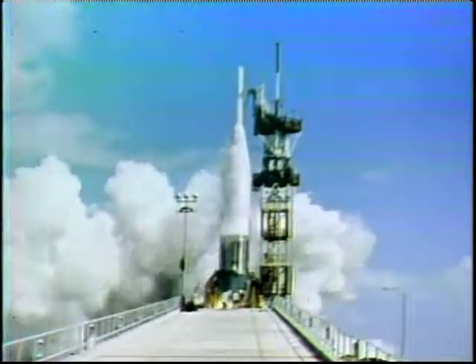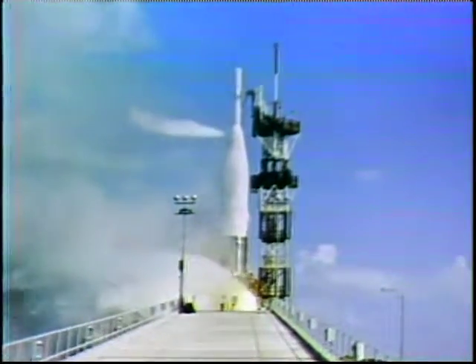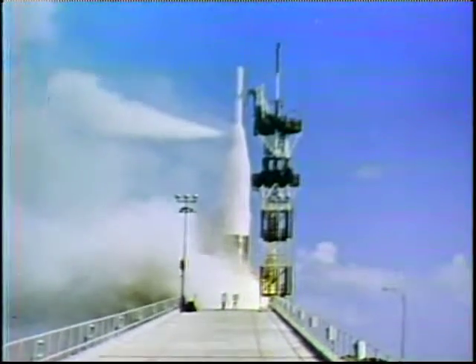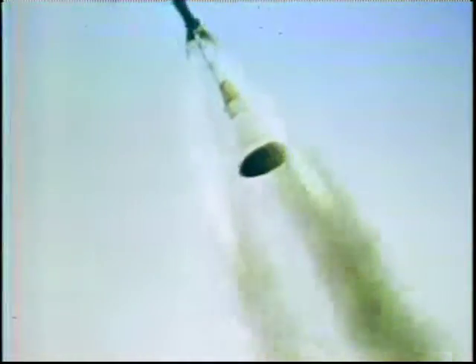The possibility that trouble may develop with the Atlas or the Redstone during the countdown or during takeoff is looked squarely in the eye by the astronauts and the engineers behind Project Mercury. Imagine the worst possible situation for the astronaut — that his capsule is now mounted on top of this Atlas. The escape rocket takes the capsule away from the booster. The tower separates. The parachute opens and the capsule lands in the sea.